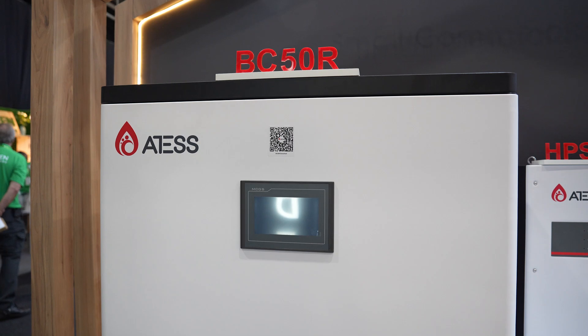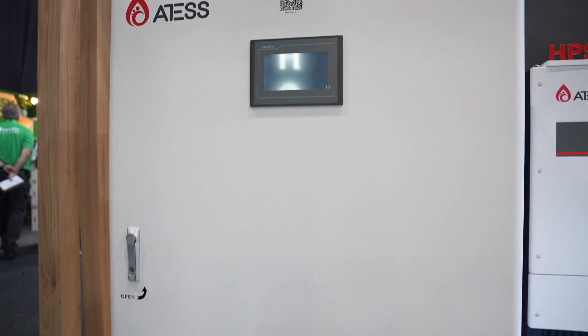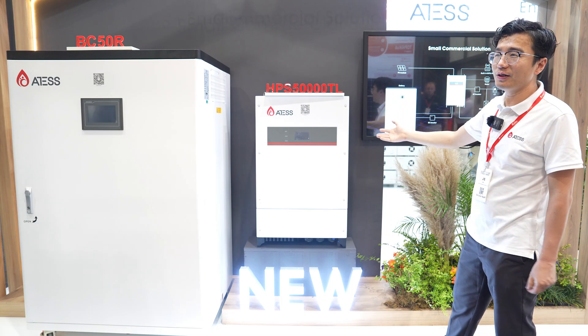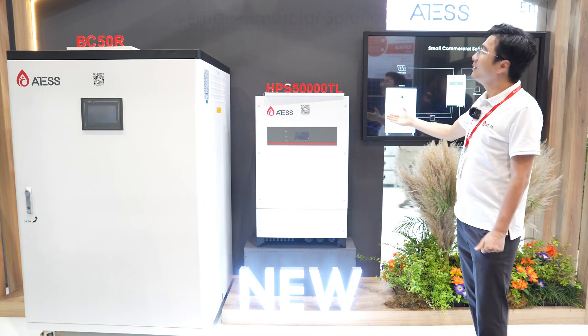With this inverter, we are equipped with our standard battery cabinet, so you get a perfect solution for your small commercial applications.